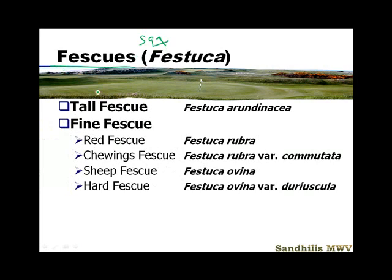So the genus is Festuca, and the species is going to be spp for our purposes. But we're going to talk about red fescues, creeping red fescues — Festuca rubra — chewings fescues, also Festuca rubra variety commutata. You won't be required to know that on a test. And sheep fescues and hard fescues, and we'll show an example of those.